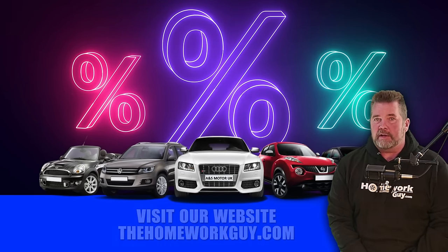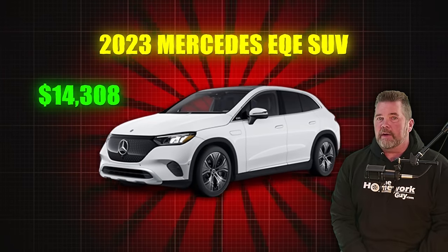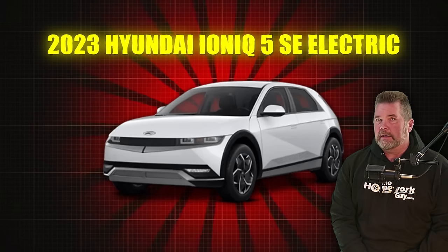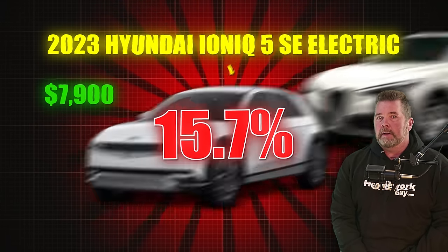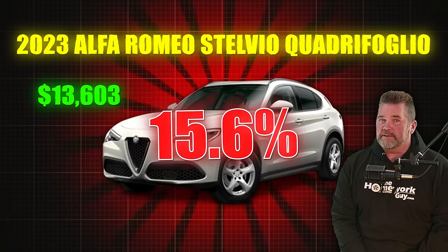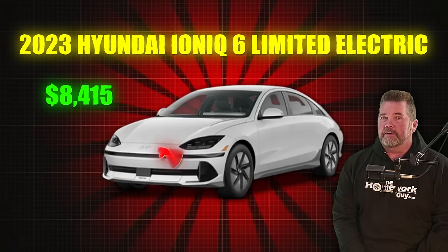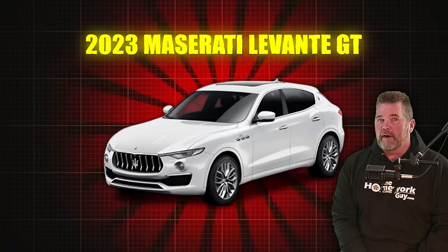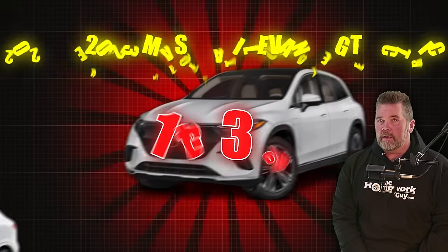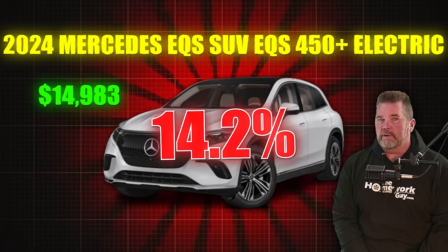Now let's move on to the manufacturer discounts or tax incentives that are currently at 10% or more right now on new cars. Topping the list, the 2023 Mercedes EQE SUV, $14,308 off — a 15.8% discount. The 2023 Hyundai Ioniq 5 SE Electric, $7,900 off — a 15.7% discount. The 2023 Alfa Romeo Stelvio Quadrifoglio, $13,603 off — a 15.6% discount. The 2023 Hyundai Ioniq 6 Limited Electric, $8,415 off — 14.7%. The 2023 Maserati Levante GT, $12,732 off — a 14.3% discount. The 2024 Mercedes EQS 450 Electric, $14,983 off — a 14.2% discount.